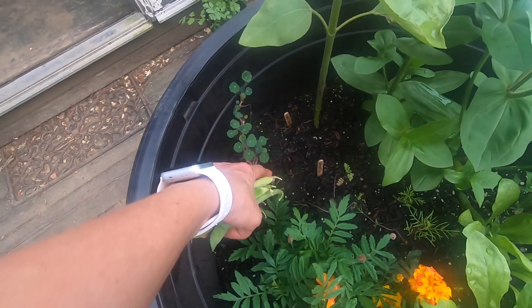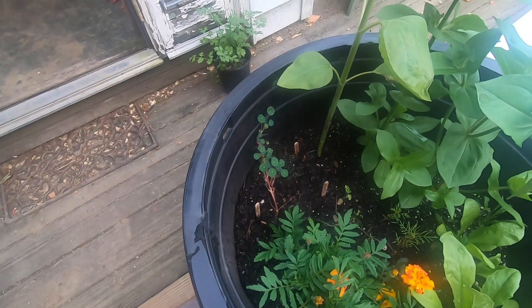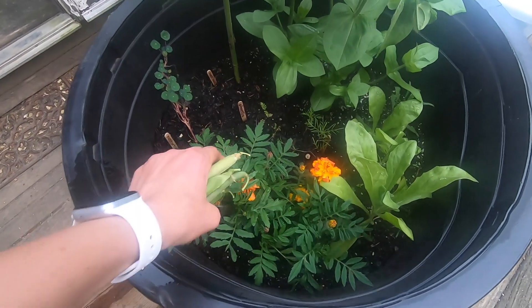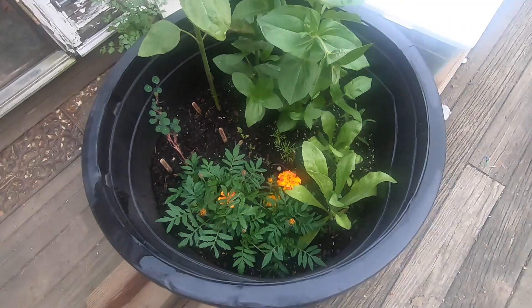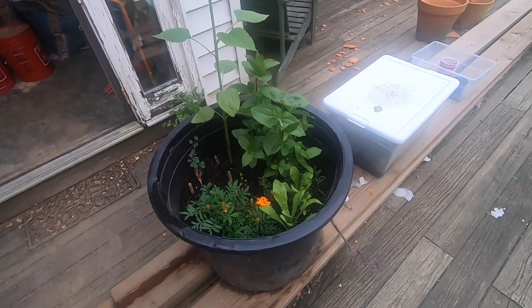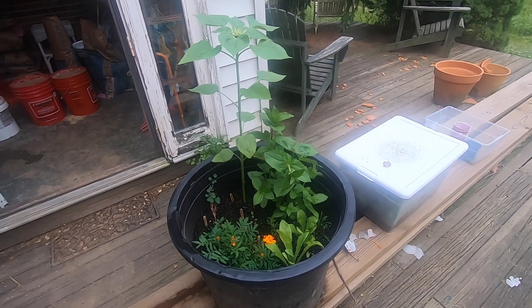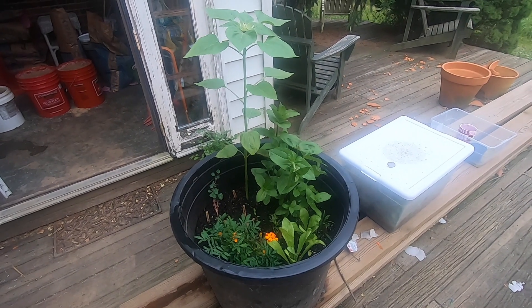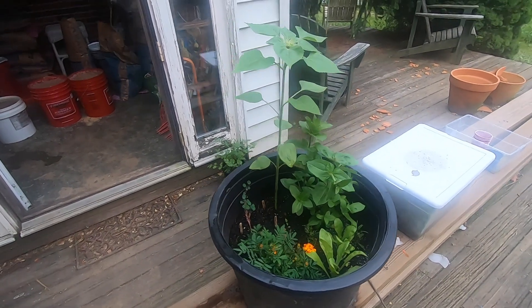Holy basil - I alternated holy basil and seashell cosmos here. And then these going up the trellis are actually bush beans. They really don't need a trellis, but I had it here for the peas and cucumbers, so I just let them climb up if they wanted. Dan said it looked like I had some green beans - and yeah, look at this. How fun.